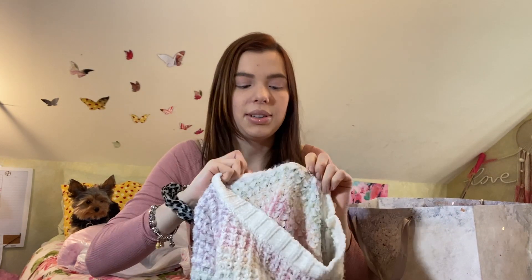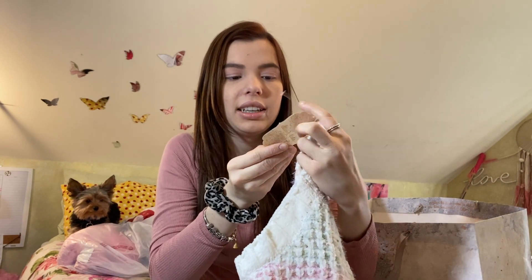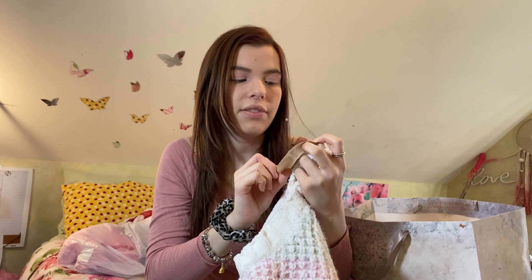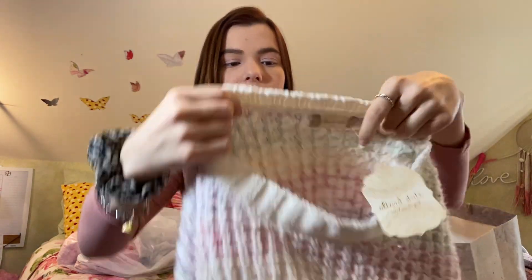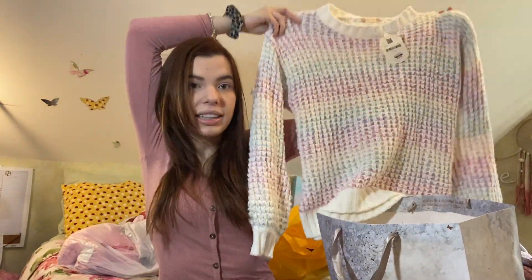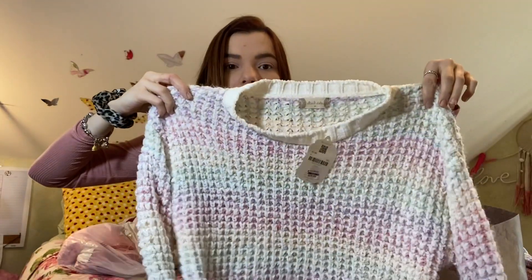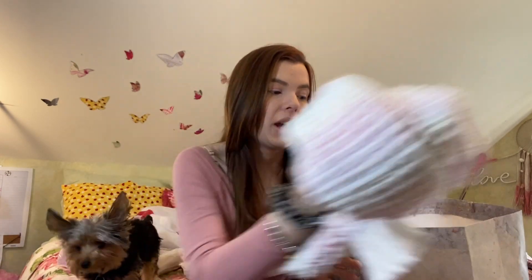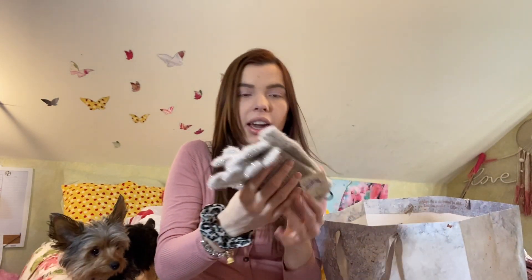The next item I got was this sweater — it is so freaking soft. It's Altered State, size medium. Originally it was $69.95, on sale for $26.88, and then I got 50% off. It's just a pastel striped sweater and it's super soft. I love it. When I dress up and go out I want to be cute but also comfortable — I have sweaters that look great but are uncomfortable. This one I'll actually wear.